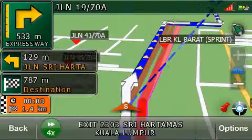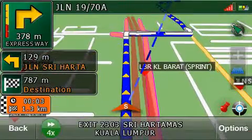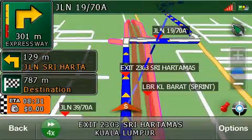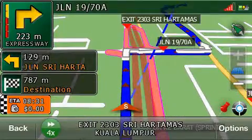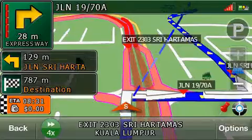In 500 meters, turn right, then turn left. In 300 meters, turn right, then turn left. Turn right, then turn left. Turn left ahead.